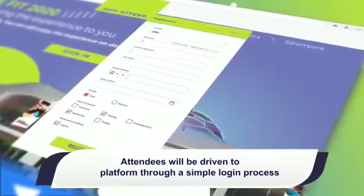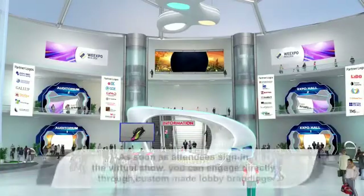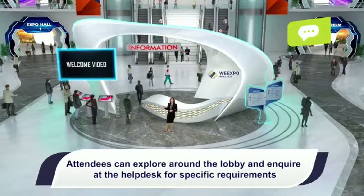Attendees will be driven to the platform through a simple login process. As soon as attendees sign in to the virtual show, you can engage directly through custom-made lobby branding. Attendees can explore around the lobby and inquire at the help desk for specific requirements.